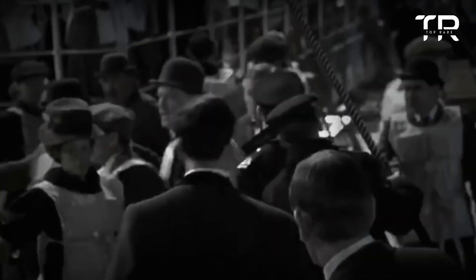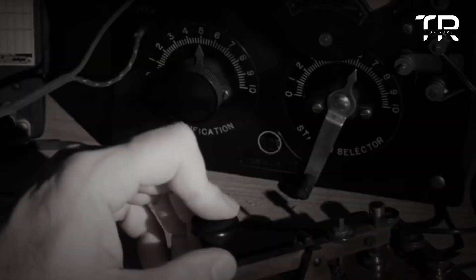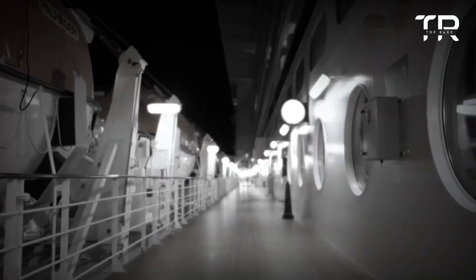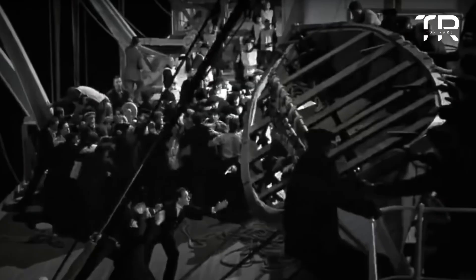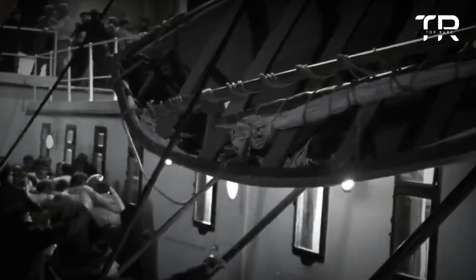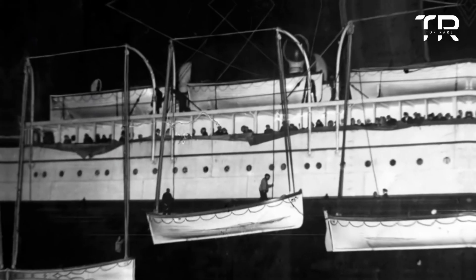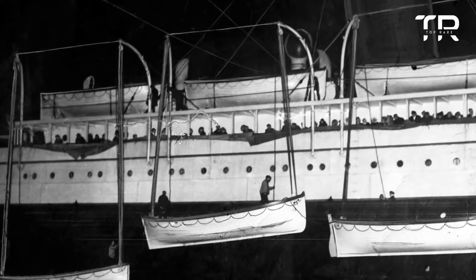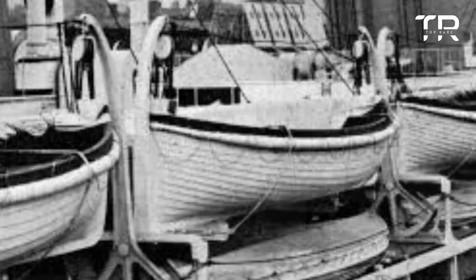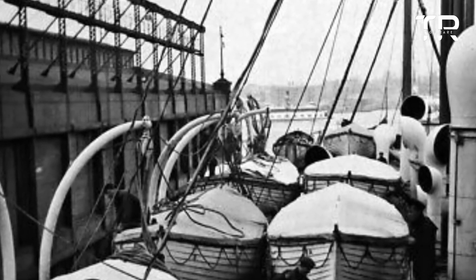About 705 individuals saved themselves by boarding the available lifeboats. Unfortunately, antiquated maritime regulations did not require the ship's designers to include a sufficient number of lifeboats to secure the survival of all passengers and crew. In fact, the Titanic only had enough lifeboats to save a little more than half of its passengers and staff. With the lifeboats not adequately loaded, approximately 1,517 people were killed as a result of the tragedy.